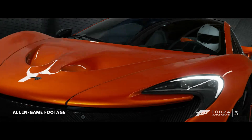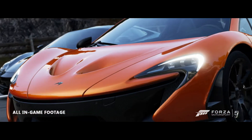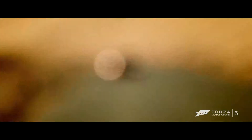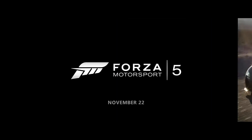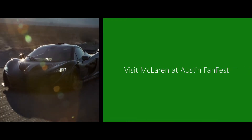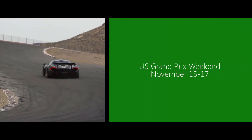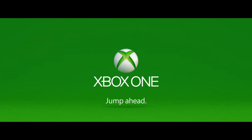We've been waiting for technology to come along that inspires us to push that boundary even further — something we never could have done in the last generation. There's so much processing power; it's really a new territory to explore. Only on Xbox One.